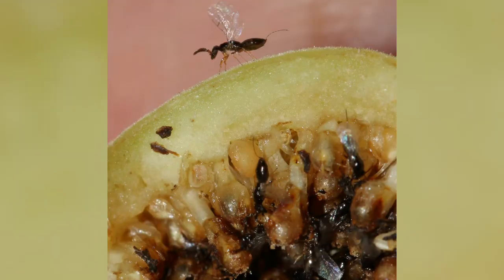Next, the male fig wasps hatch out and they impregnate the females before they are even born. More than one individual wasp can lay eggs inside a fig, so sometimes they are impregnating unrelated wasps, but other times they're impregnating their own sisters.